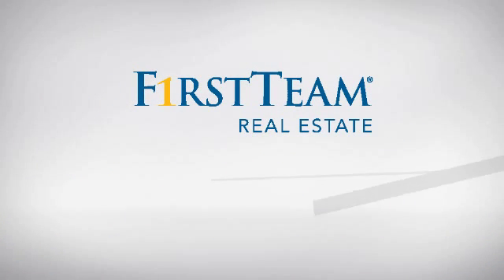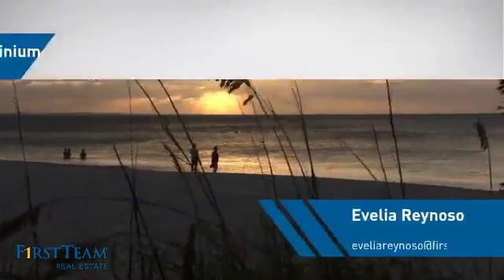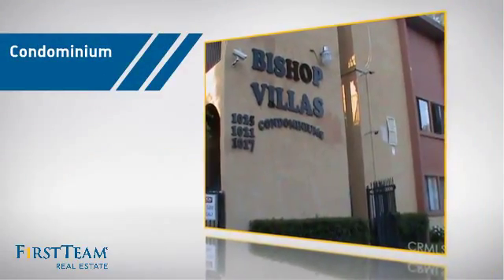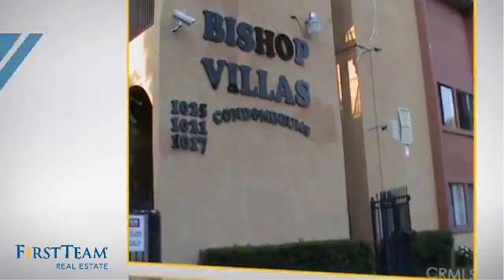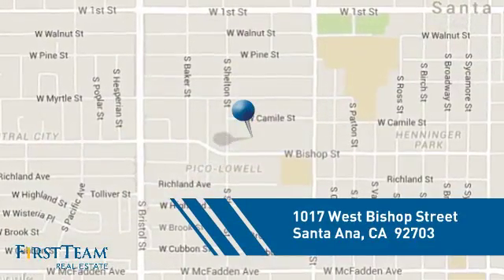At First Team Real Estate, you'll find just the right home for you. This video is brought to you by your real estate agent. This condominium is a great choice for those who want the privacy and easy maintenance of condo living, and it's located in the Santa Ana area.